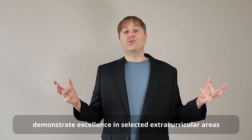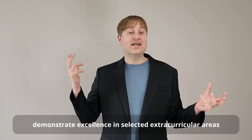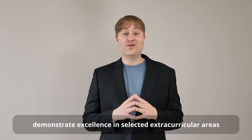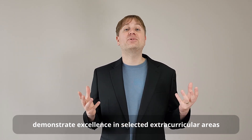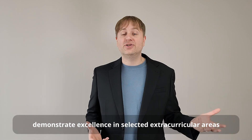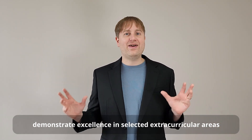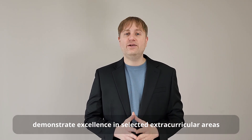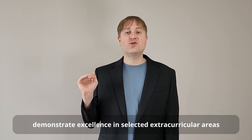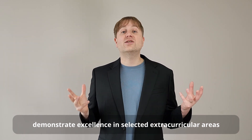Now we're going to move on to extracurriculars. The same principle applies: in order to wow an Ivy League university, you need to be exceptional at something. Realistically, nobody can be exceptional at everything, so instead of trying to tackle a little bit of everything, it makes sense to achieve high-level or leadership positions in a few key extracurricular activities that are somehow integrated with the rest of your story.